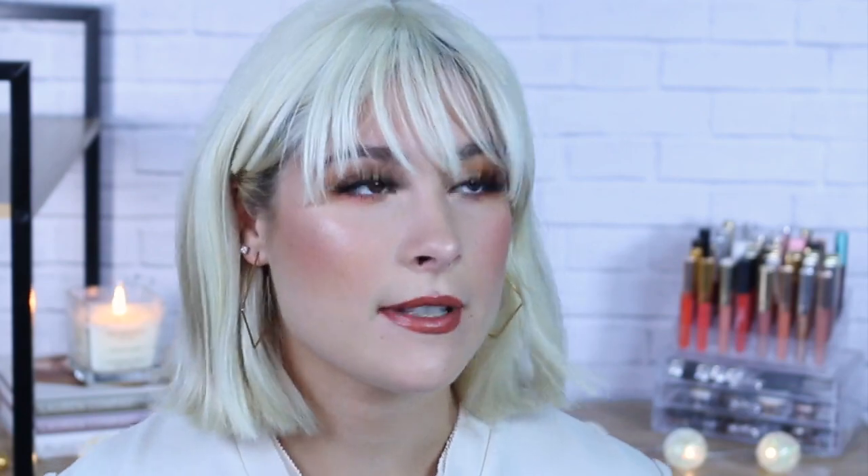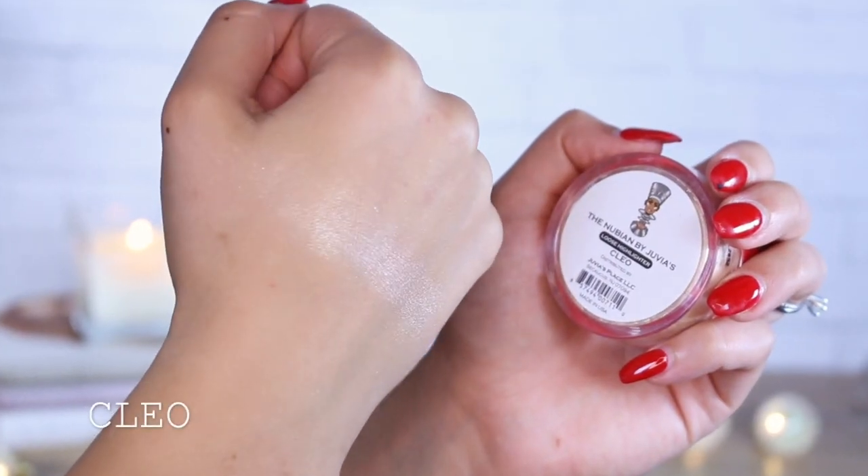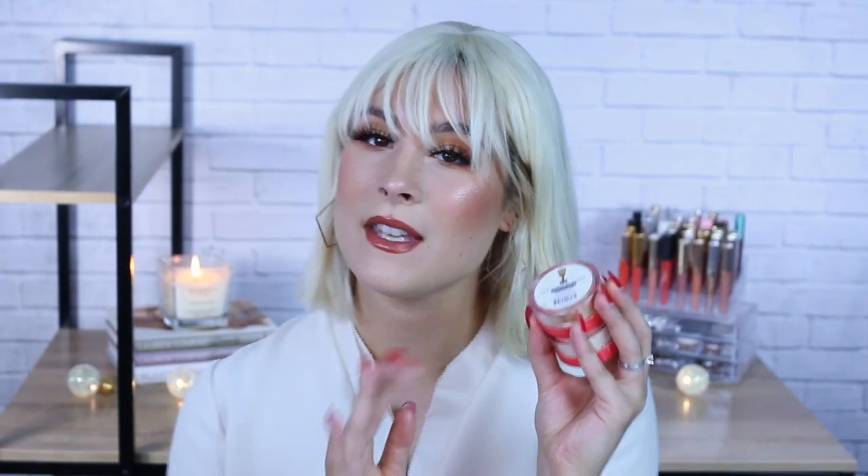This brush is extremely cheap — I believe it's seven dollars and I picked it up at Ulta. Since we're on the topic of highlighters, I may as well talk about the Juvia's Place loose powder highlights. My two favorite colors in the Juvia's Place highlighters are Never Say Never and Cleo. Never Say Never is a little bit more of a champagne golden one, and Cleo is definitely my favorite shade out of all of them. These highlighters do emphasize a little bit of texture if you build them up to be too intense, but for a loose powder highlight I really love these.